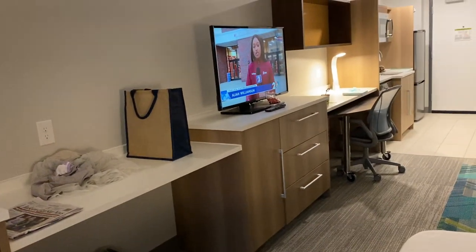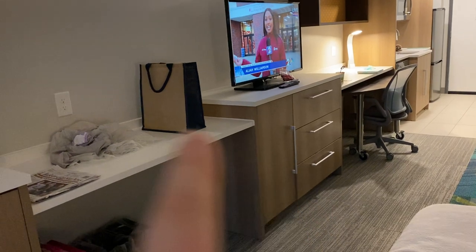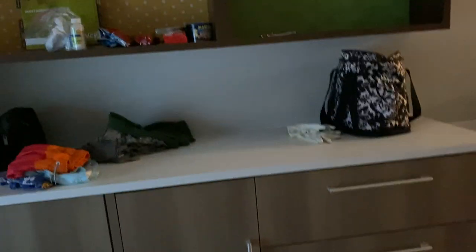There's an empty counter space and more cabinets and storage. This is a great place to stay for a business trip, especially if you need to stay four or more days, because you can really make yourself literally at home.